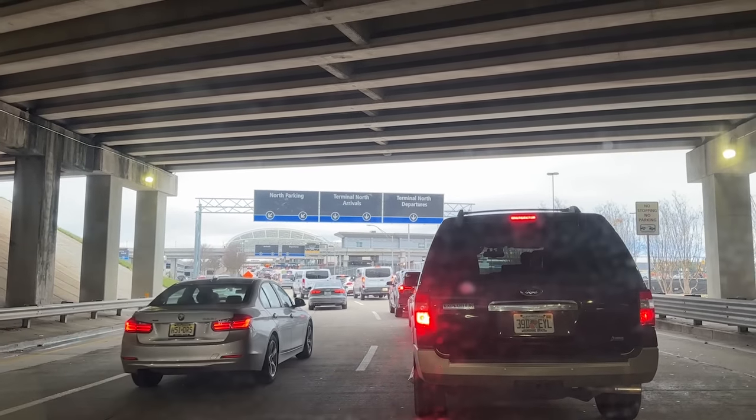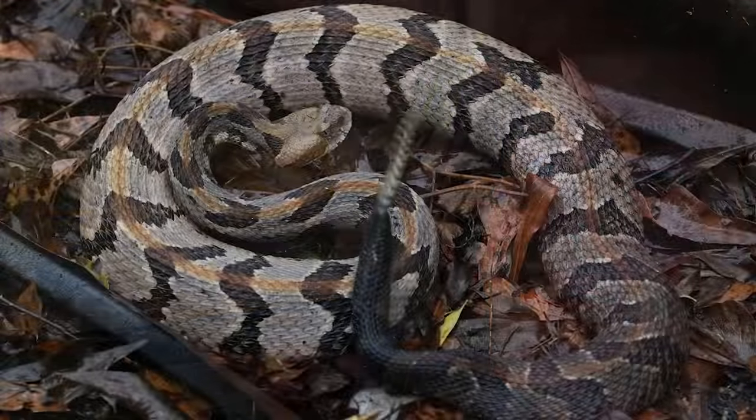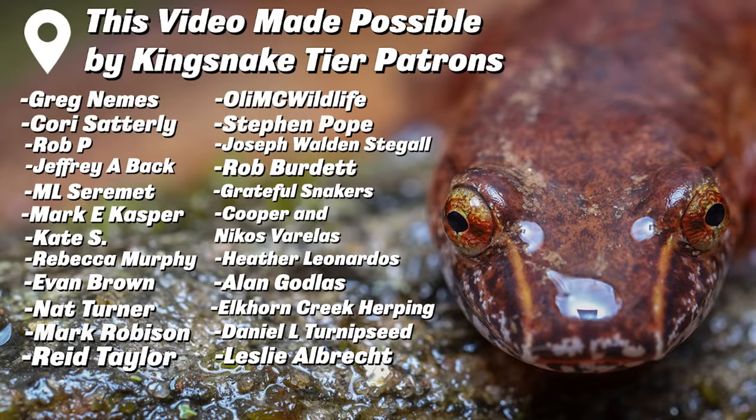There's some chaos going on at the airport right now, but I'm dropping Will off. Safe travels, buddy. We'll see you next time. Bye.